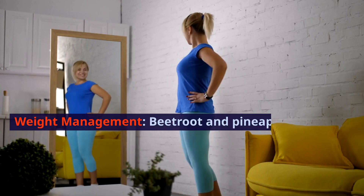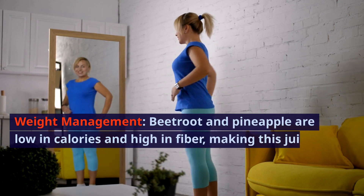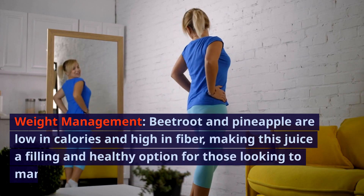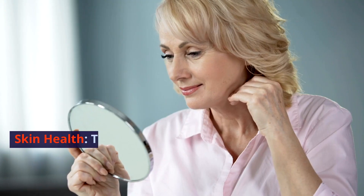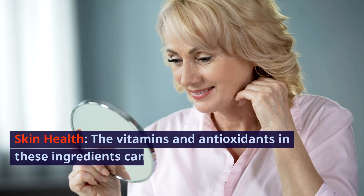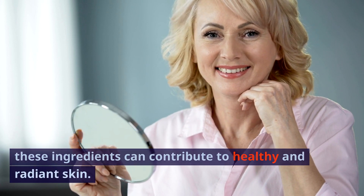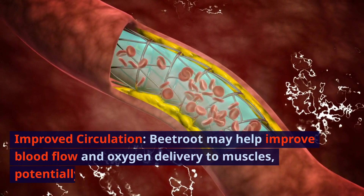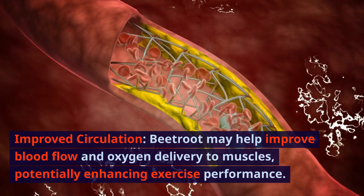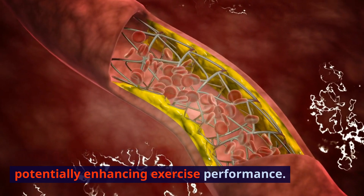Weight Management: Beetroot and pineapple are low in calories and high in fiber, making this juice a filling and healthy option for those looking to manage their weight. Skin Health: The vitamins and antioxidants in these ingredients can contribute to healthy and radiant skin. Improved Circulation: Beetroot may help improve blood flow and oxygen delivery to muscles, potentially enhancing exercise performance.